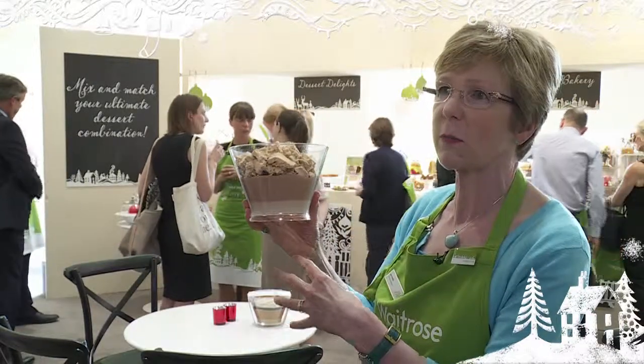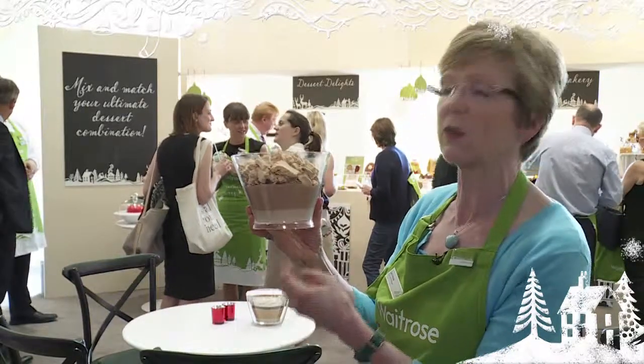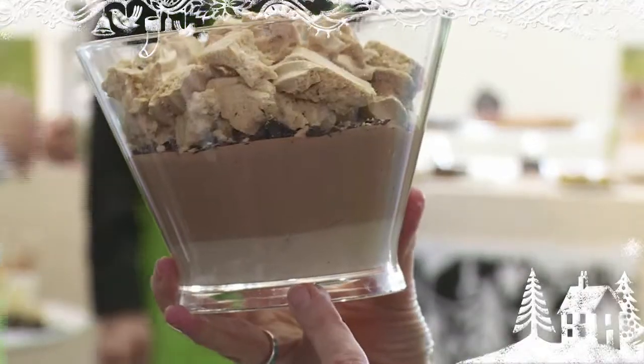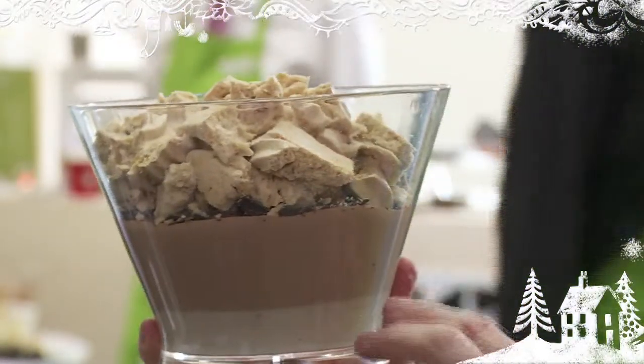Chestnut is very traditional at Christmas. We've been looking at Mont Blanc desserts and trying to get something that we could put into our Christmas assortment. So it's got a layer of chestnut cream at the bottom, it's got a layer of chocolate mousse, it's got little chocolate shavings and the meringue.